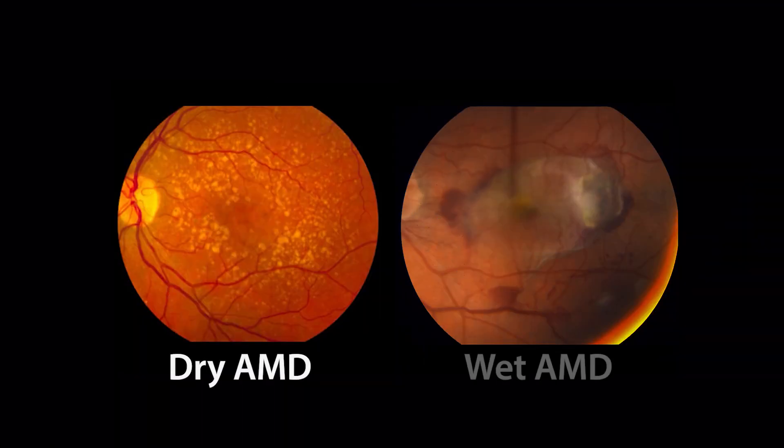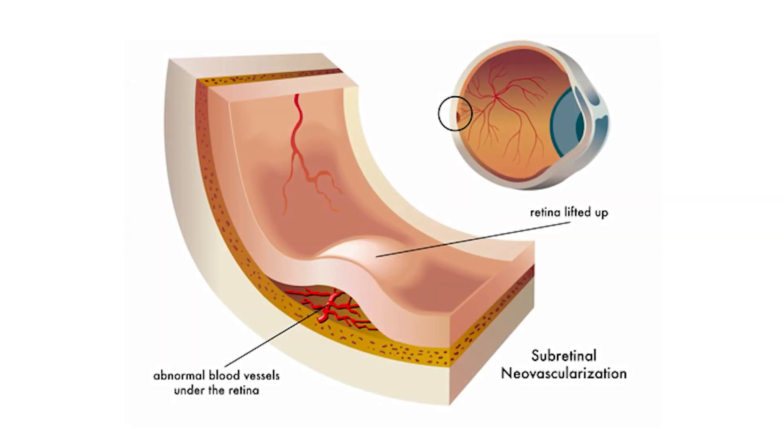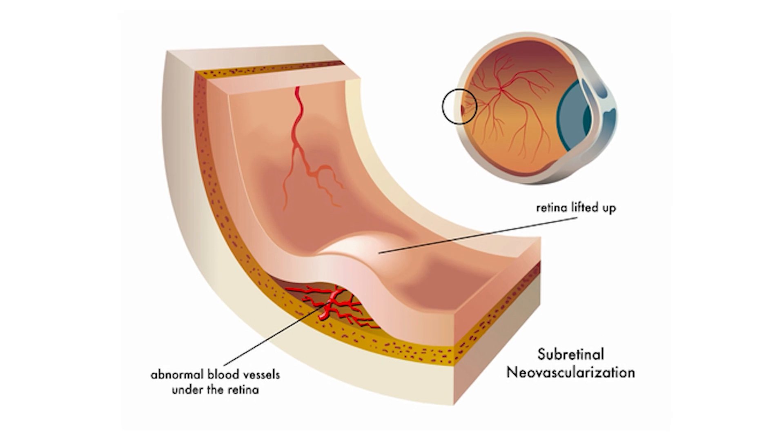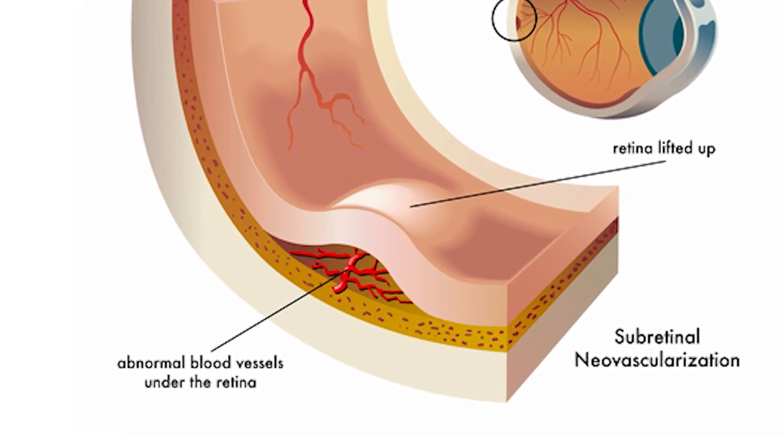There are two types of macular degeneration: dry AMD and wet AMD. Dry AMD is much more common, progresses more slowly, and is usually associated with better vision. Wet AMD occurs when abnormal blood vessels grow under the macula. These vessels bleed and leak, and left untreated, the blood and leaking fluid can lead to scar tissue formation. The vision loss from wet macular degeneration is often rapid and profound.